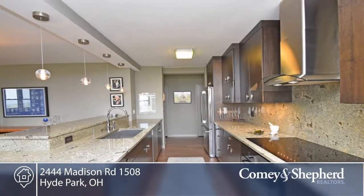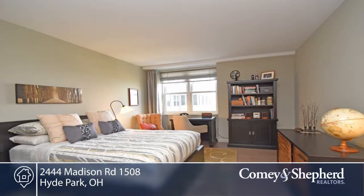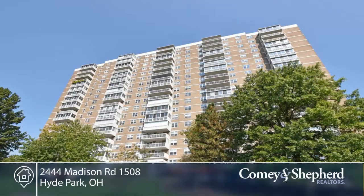The master bedroom offers two walk-in closets and a sitting area. Move right in and enjoy the wonderful view and upgrades. Phone John for your personal showing.